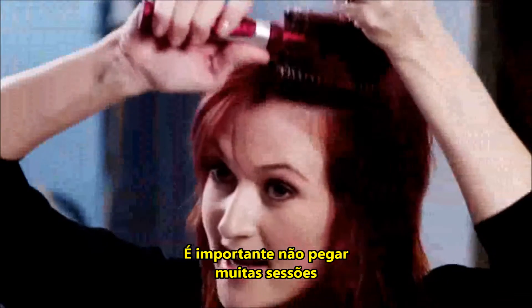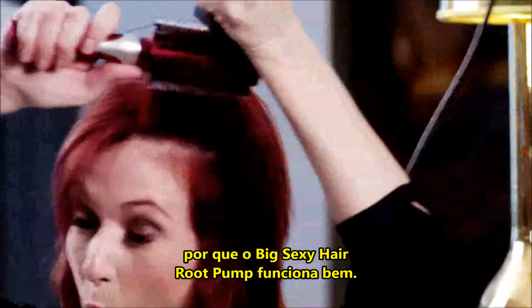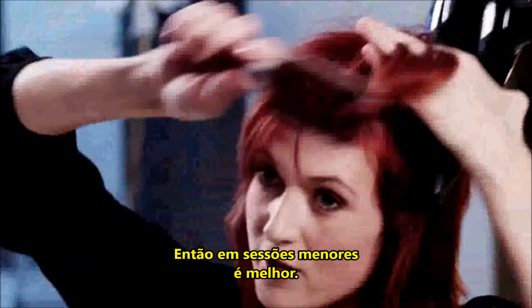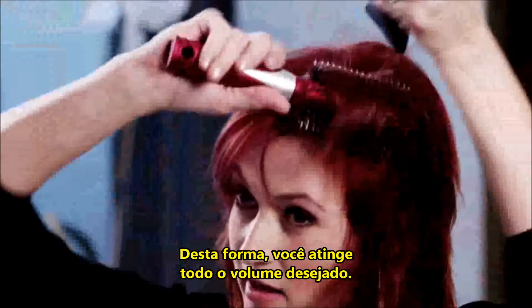It's important not to take a lot of sections because the Big Sexy Hair Root Pump works. Smaller sections is better — that way you can get all the volume that you desire.